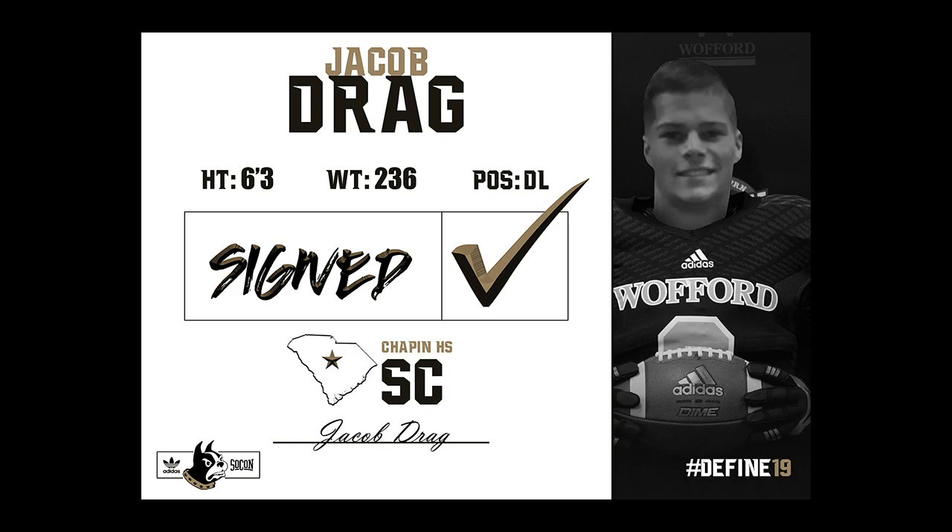Allen Smith, defensive line. First we have Jacob Drag, 6'3", 240, Chapin High School, Chapin, South Carolina.